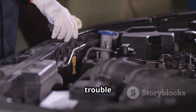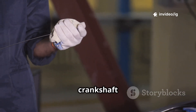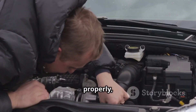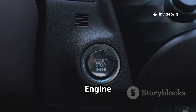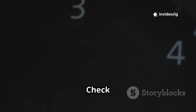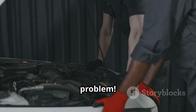The P0727 trouble code is triggered when the powertrain control module, PCM, detects no signal from the crankshaft position sensor, CKP. Without this data the engine won't run properly and the transmission may not shift correctly. Common symptoms of P0727: engine won't start, loss of power while driving, harsh or delayed shifting, check engine light on, and limp mode activation. If you're experiencing these issues, let's locate the key components causing the problem.